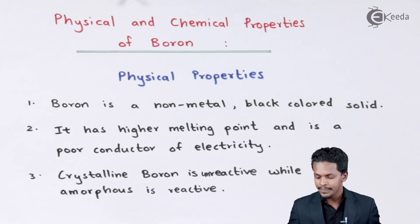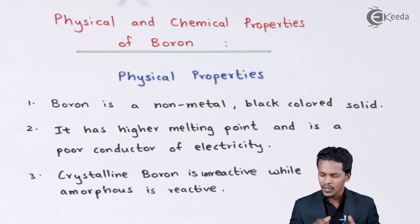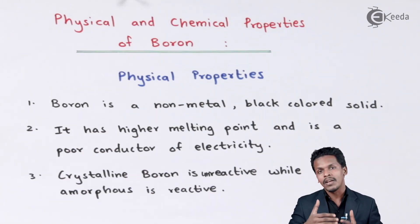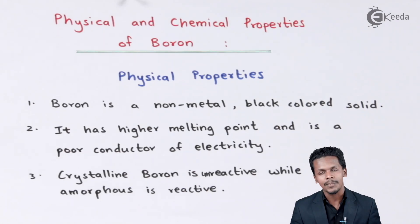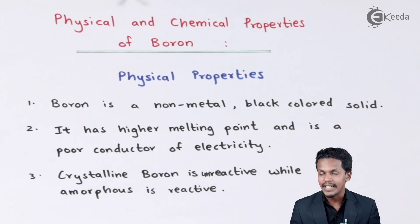Starting with the first physical property: boron is a non-metal and a black colored solid. It is actually a very hard substance. While the other elements belonging to the same group have some metallic properties or metallic characteristics, boron is a non-metal. This is the first point.